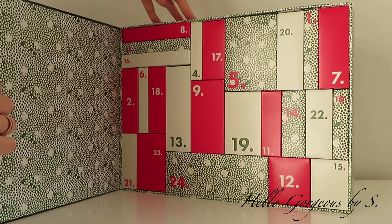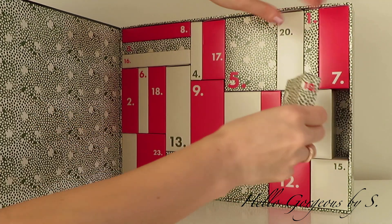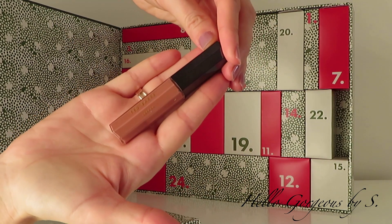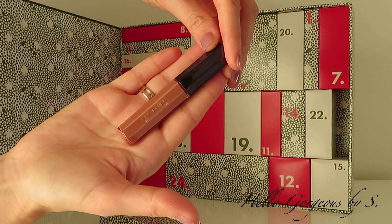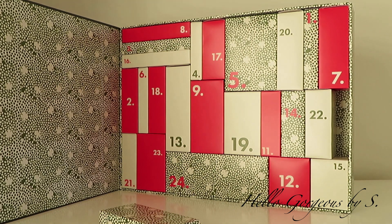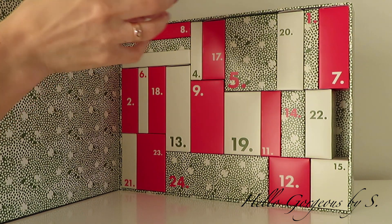Next comes box number ten. It's small and was harder to see. Inside we find a makeup product — it's a lip gloss in a curious shade, a nude brown shade. Unfortunately we don't have any shade names for it, but at least we find an interesting product.